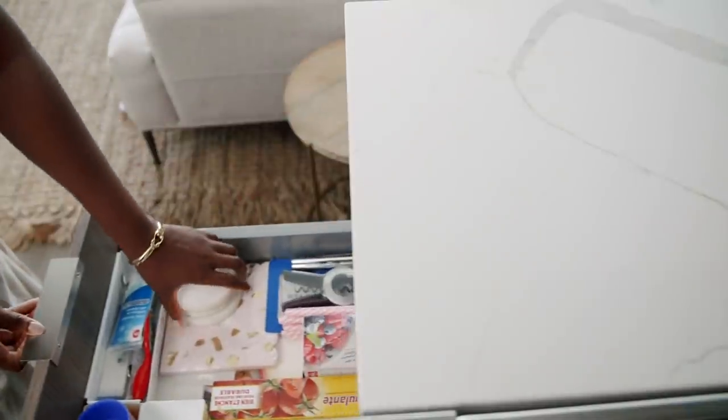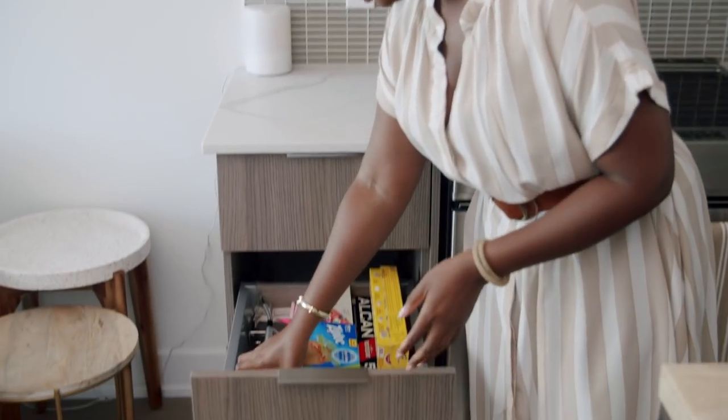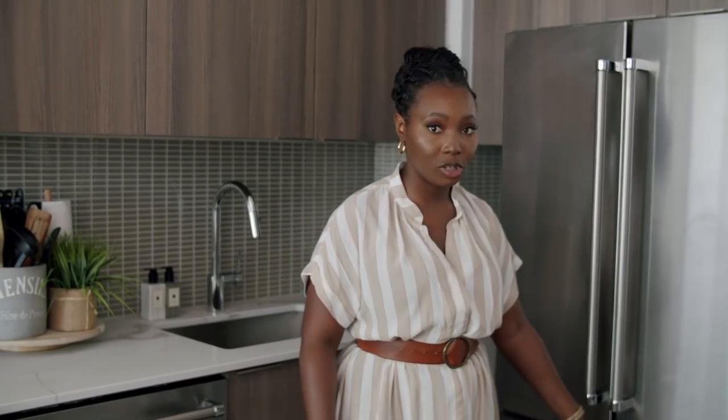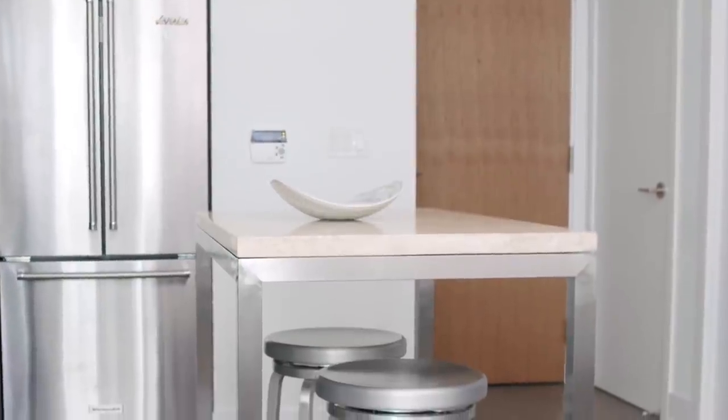I have some coasters, Ziploc bags, and foil paper. The coasters are really heavy — I believe I got them from Chapters Indigo. It's very important to me that everything has a place; if it doesn't have a place, I probably don't need it. I've organized all the cabinets really nicely. There's also a pretty decent-sized fridge with a freezer at the bottom. This nice centerpiece is from Crate and Barrel, placed neatly on the table.